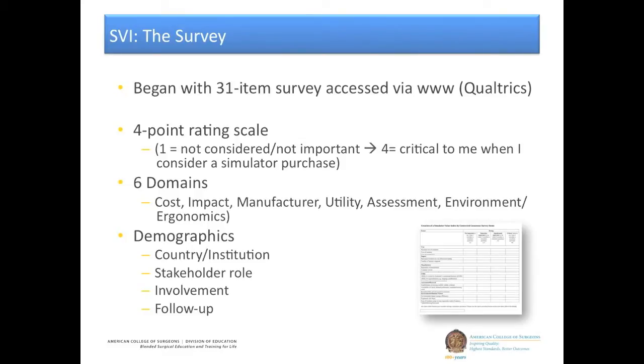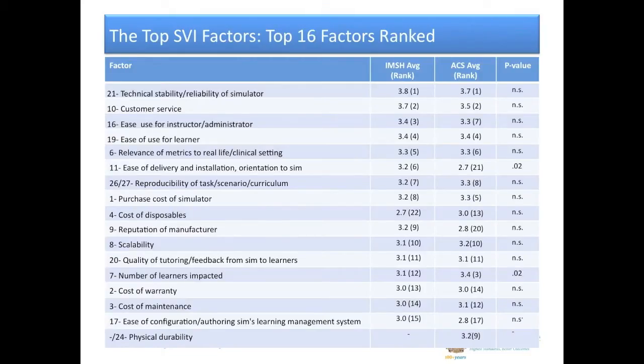Ultimately, boiling it down, we ended up with the top 16 factors. Ignore the p-values — the statistics are there to give us an idea of the differences across IMSH and ACS — and we found actually quite consistent ranking among these top 16 items. Top was defined by ratings of 3.0 or higher, aligning with significant consideration when people were evaluating a simulator purchase.